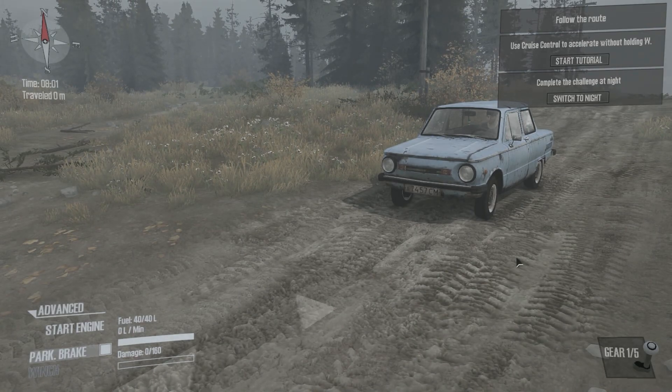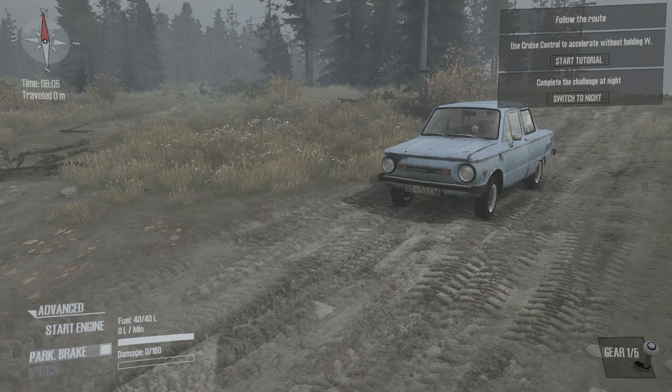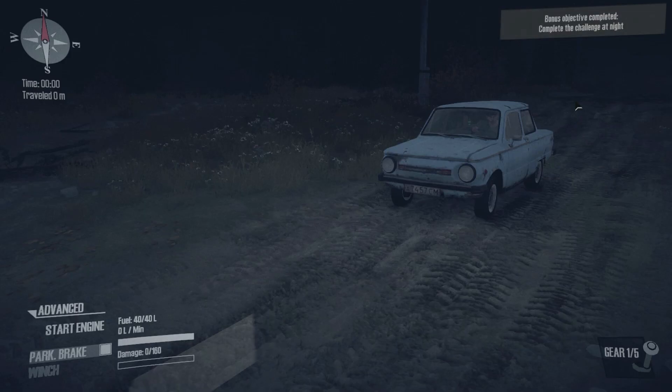Welcome back everybody, my name is Cosmo and today I'm bringing you the seventh episode of my Spin Tires Mud Runner challenge series. This challenge is called 'Visiting Babushka,' aka visiting grandma, and it has three bonus objectives. The first is doing the whole mission in night mode, the second is never using your winch, and the third is never letting go of your accelerator.